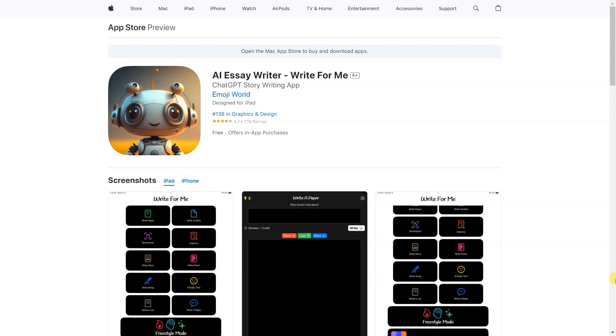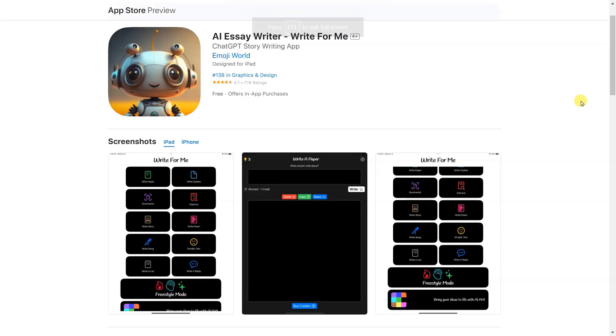Write for Me helps you effortlessly write better, clearer, and more engaging text. It can improve your writing and inspire new ideas. Write for Me is the all-in-one writing app designed to help you create amazing written content in no time.